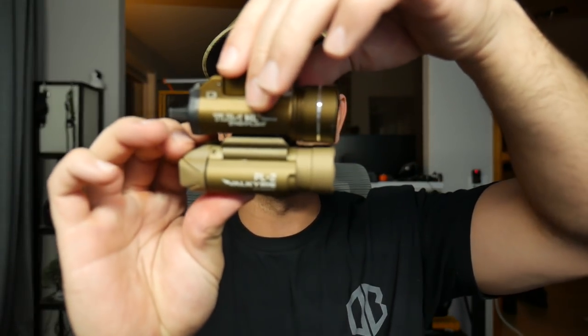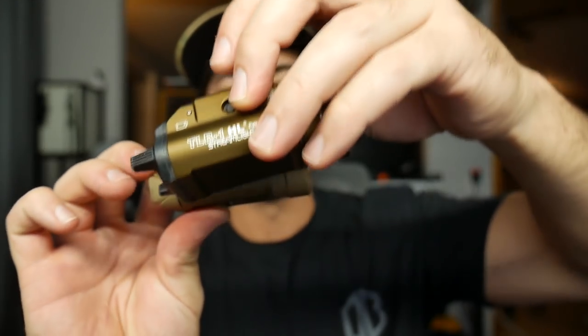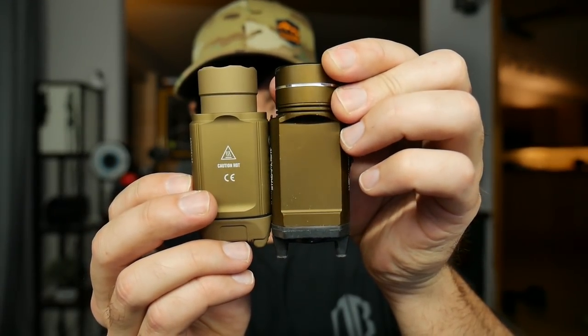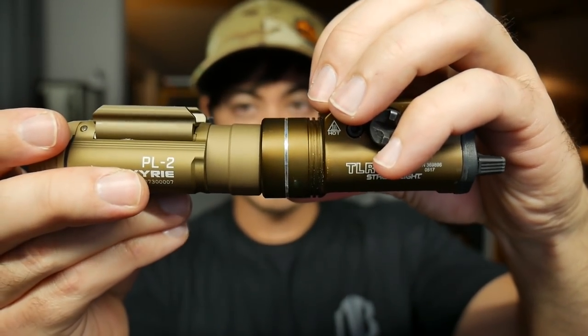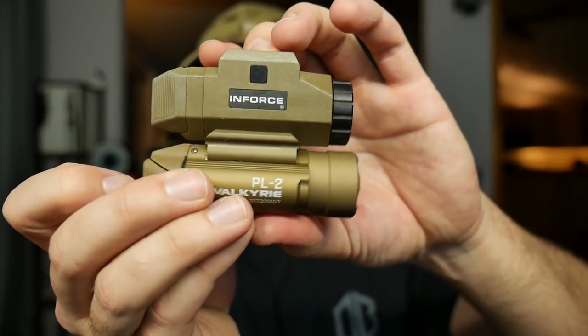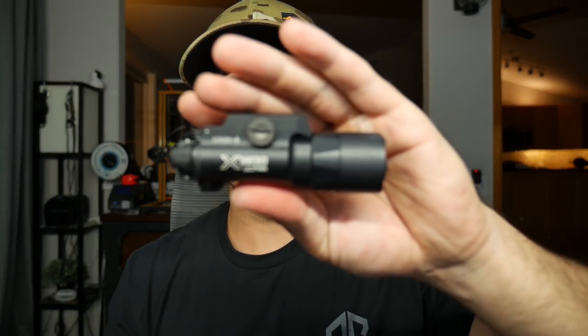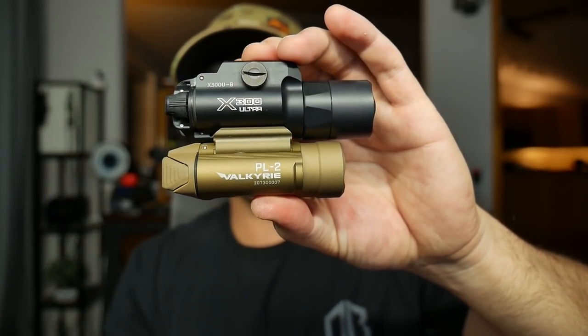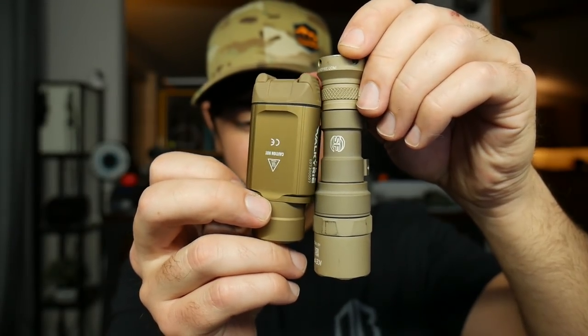Let's compare it to a couple of other lights. Here's a Streamlight TLR-1 — very similar in dimensions, though not identical. The bezel is a little smaller on the PL2. The Streamlight TLR-1 is 800 lumens; this is 1,200 lumens. The brand new X300 is 1,000 lumens and quite a bit bigger and longer than the PL2. Here is a Surefire in FDE — you can see the colors are a little different there as well.